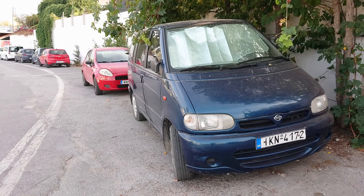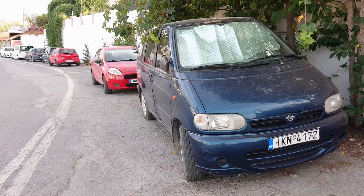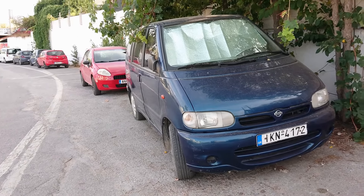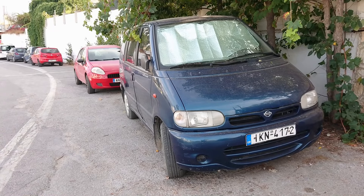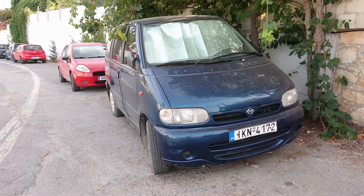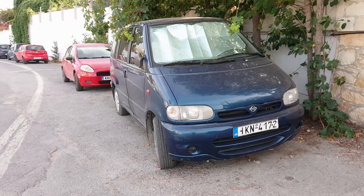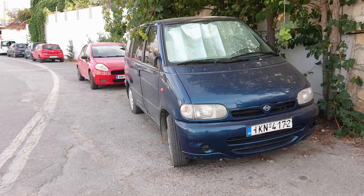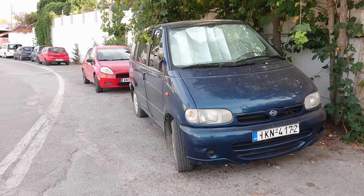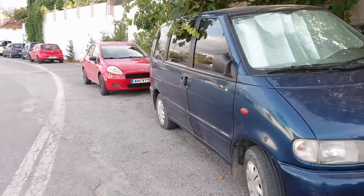Good afternoon. Today is the 14th of October and here we are at Agiam Marina, which is a place a few miles west of Hania in Crete. Hania was the capital of Crete until about 1971. It's a very ancient city actually; now it's Heraklion. But there are some very, very good opportunities for looking at old cars around here.